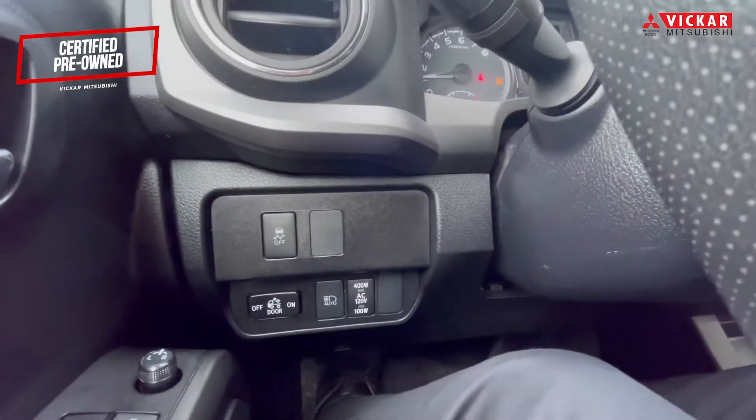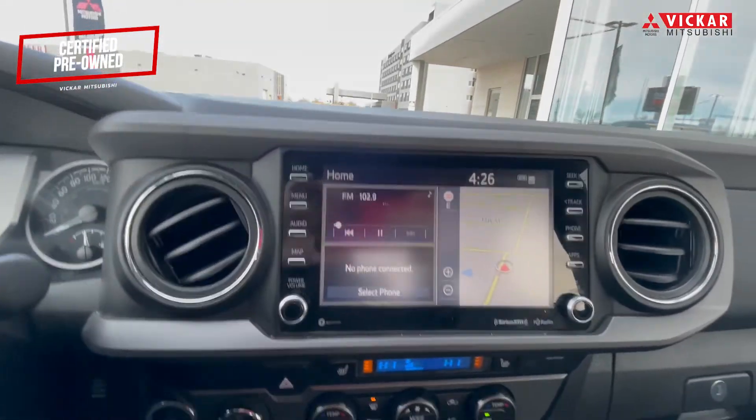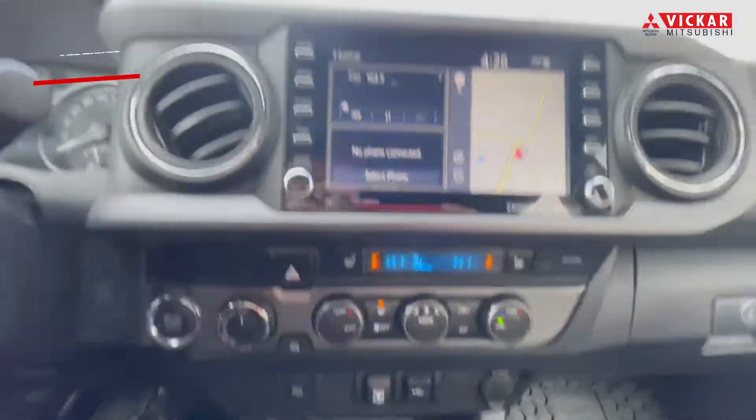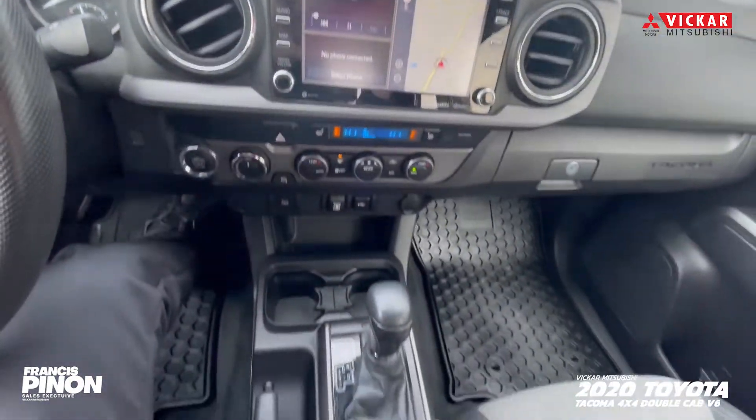You do have this double cab and the V6 like I was talking about. You have the touchscreen display, navigation, and also the nice power seats with this vehicle.